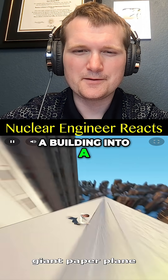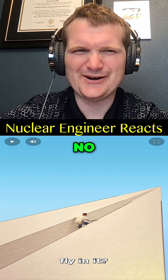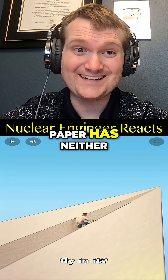You jumped off a building into a giant paper plane — could you actually fly in it? No, not in any practical sense. Gliding requires a controlled lift-to-weight ratio and a pilot's ability to steer. Paper has neither.